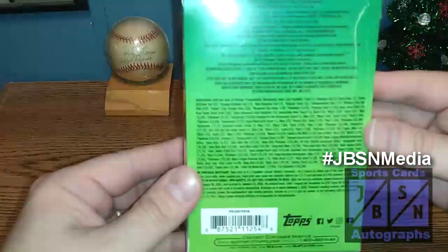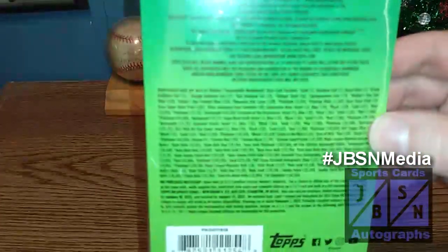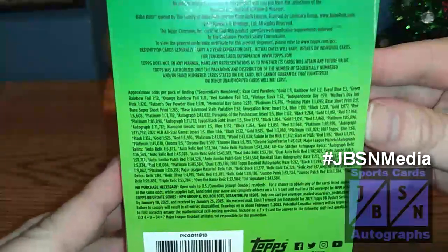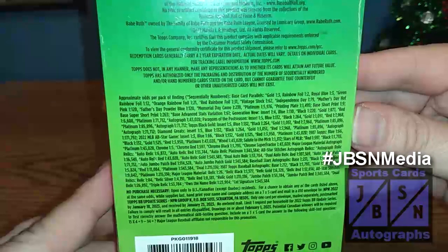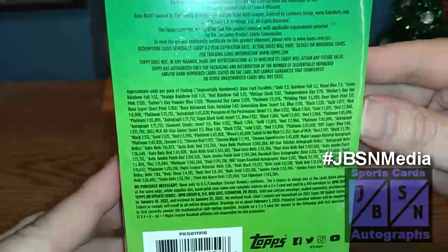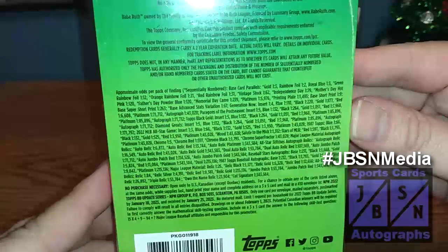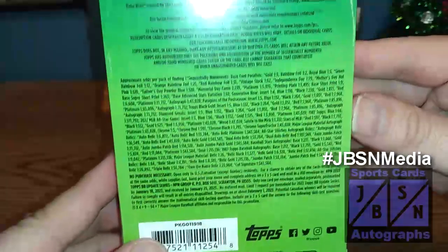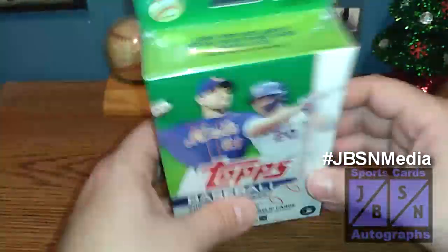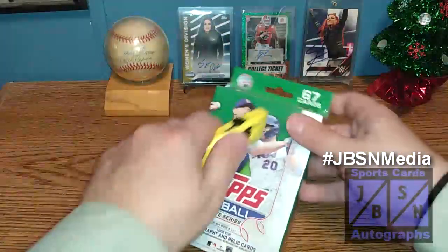I'm going to try to pin in on the odds here. There we go — there's all your odds information right there. Gold Falls 1 in 3 packs, Rainbow Foil 1 in 2, Royal Blue 1 in 3, Base Shortprints 1 in 9, and the Super Shortprints 1 in 263 packs. And there's all your other odds in there — Autographs, Relics, all sorts of good stuff to be located in here. Let's go ahead and give it a shot and see what we can uncover in this box today.